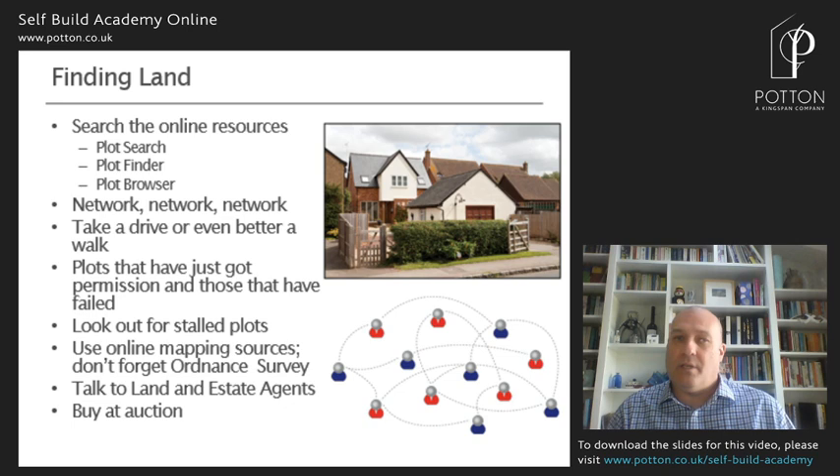Do use the online search resources when you're searching — plot search, plot browser, plot finder. There are several of them out there. Just remember everyone else is looking at those sources of land as well. Network, network, network. For six months whilst you're looking for a plot of land, turn yourself into an enthusiastic self-build bore. Make sure you network with all of your friends, family, and work colleagues.